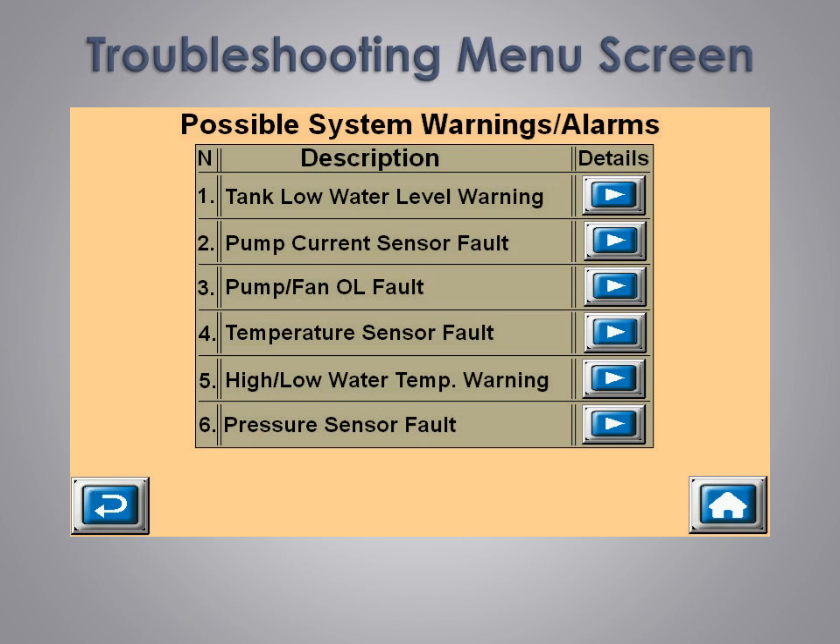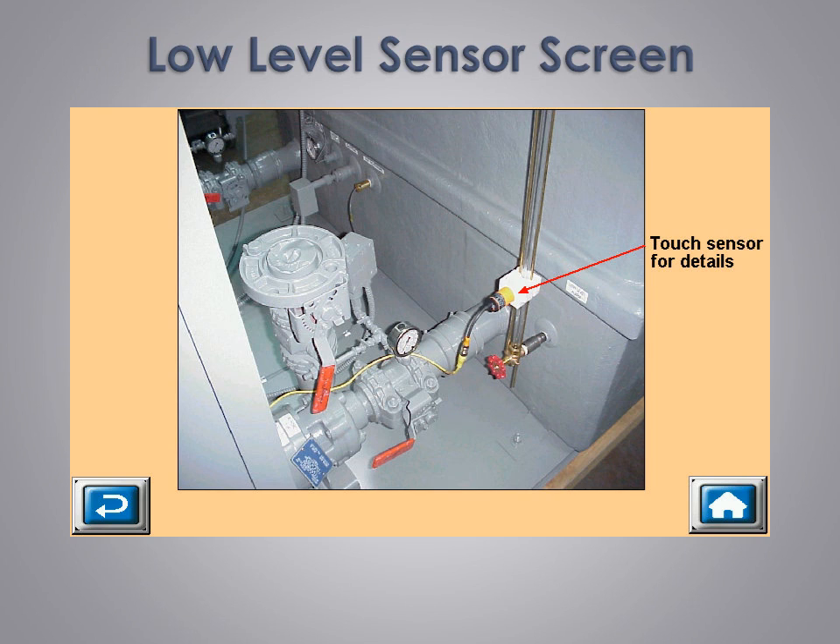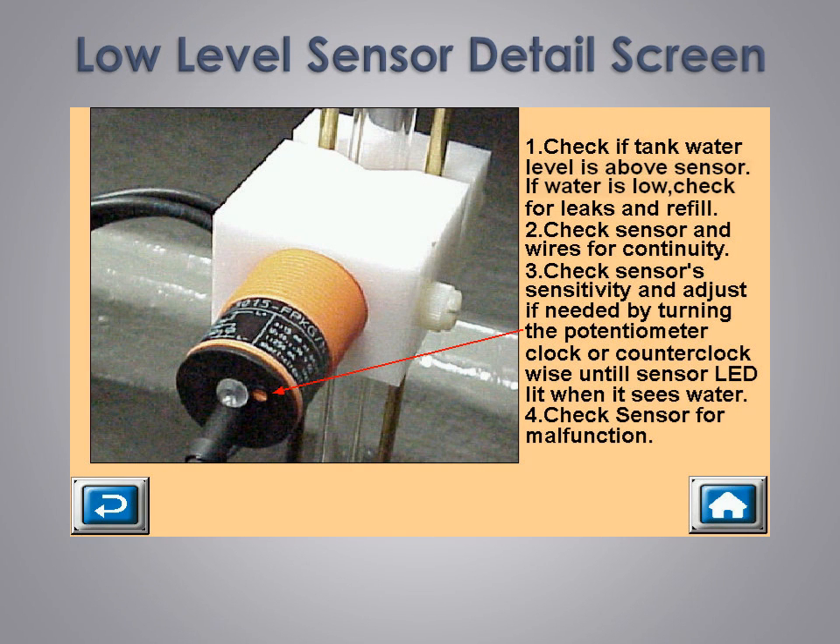This is a sample of the troubleshooting main menu screen. Touching one of the blue arrows opens up a detailed screen. For instance, if there was an issue with a low water level warning, touching the menu arrow next to the tank low water level warning brings up a picture of that device and provides more information. To aid you in locating and identifying various components of the system, we include high resolution photographs of major components. This makes any repair or service troubleshooting quick and accurate. By simply touching the device pictured, a detailed screen opens. This is an example of a detailed device screen — we show a close-up picture of the device as well as a list of things to check, making troubleshooting and maintenance quick and very accurate.